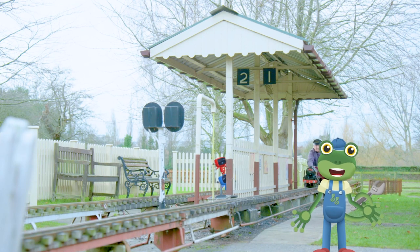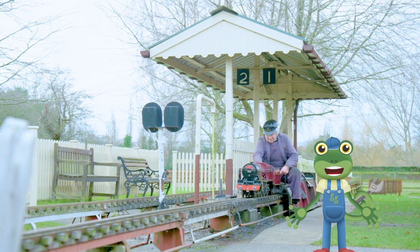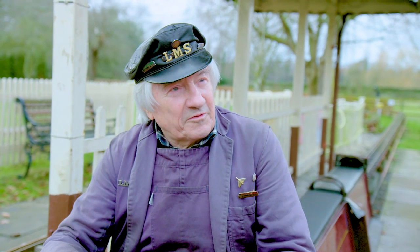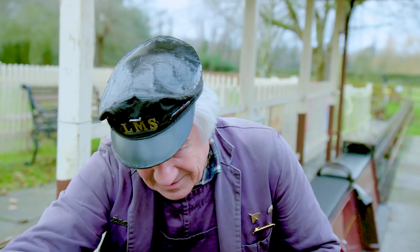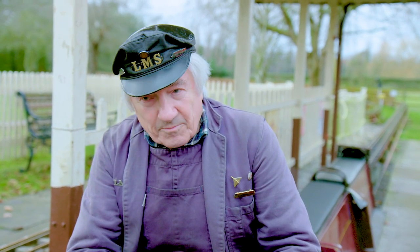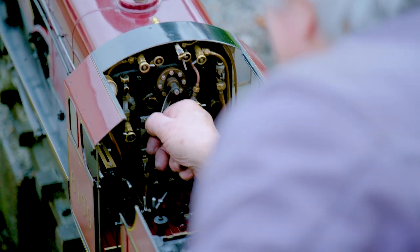I can't believe the Mechanicals are missing this — it looks so much fun! So, David, how do you drive a mini train? Well, first of all you need coal for the fire. You put the coal into the firebox and that makes the fire, and the fire boils the water in the boiler, and the steam from the boiled water is then taken off down to the cylinders which drives the engine. This lever is called the regulator — you just turn that and then the engine will start going forwards.